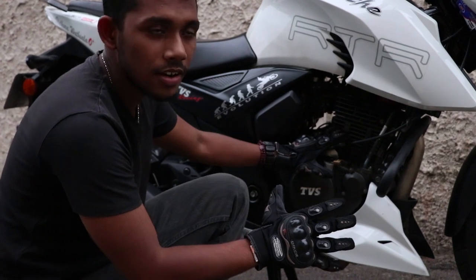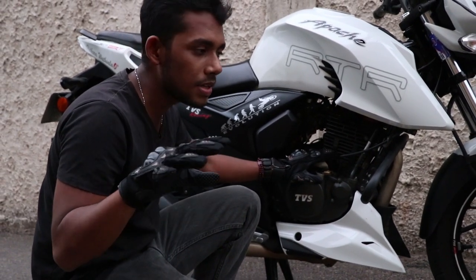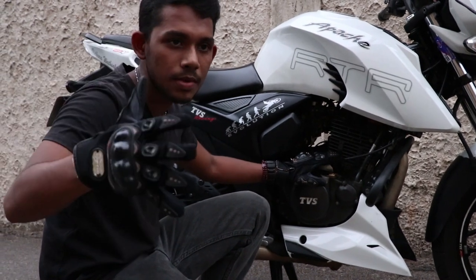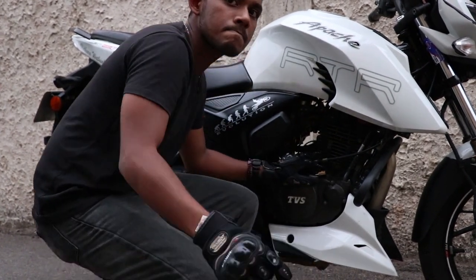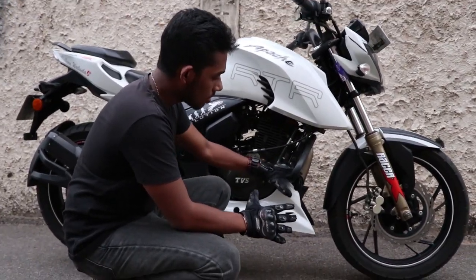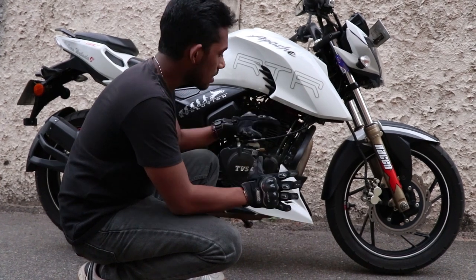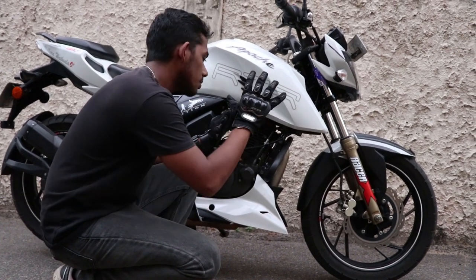This is the TVS bike in India. This is a racing bike and the engine is designed by TVS. It has an oil cooling system and comes in the 200 and 200 RS variants. This is similar to the KTM Duke 200.